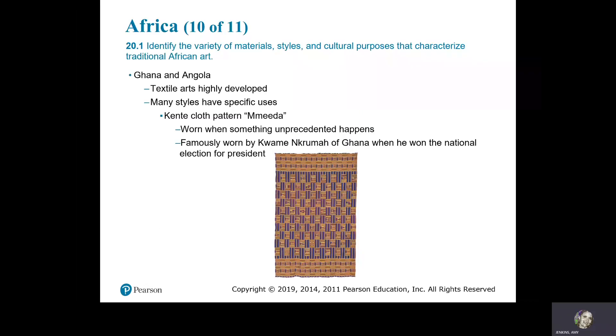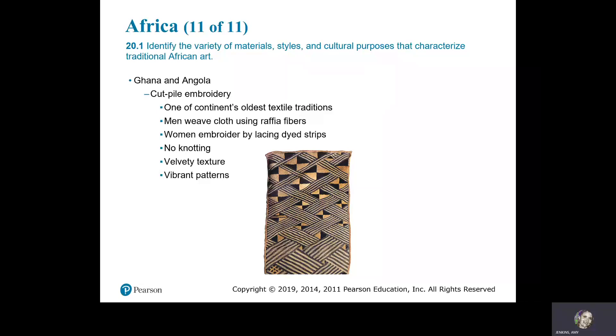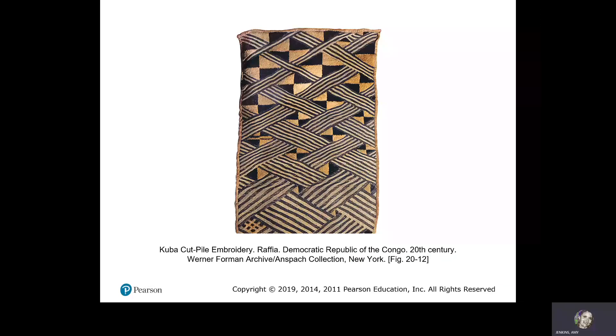Ghana and Angola. Textile arts are highly developed, and many styles have specific uses. The kente cloth pattern Mida is worn when something unprecedented happens — famously worn by Kwame Nkrumah of Ghana when he won the national election for president. Kente cloth, Ghana, Mida — 'something that has not happened before' — 20th century, strip weave. Kuba pile embroidery is one of the continent's oldest textile traditions; men weave cloth using raffia fibers, while women embroider by lacing dyed strips with no knotting, producing a velvety texture and vibrant patterns. Kuba cup pile embroidery, raffia, Democratic Republic of the Congo, 20th century.